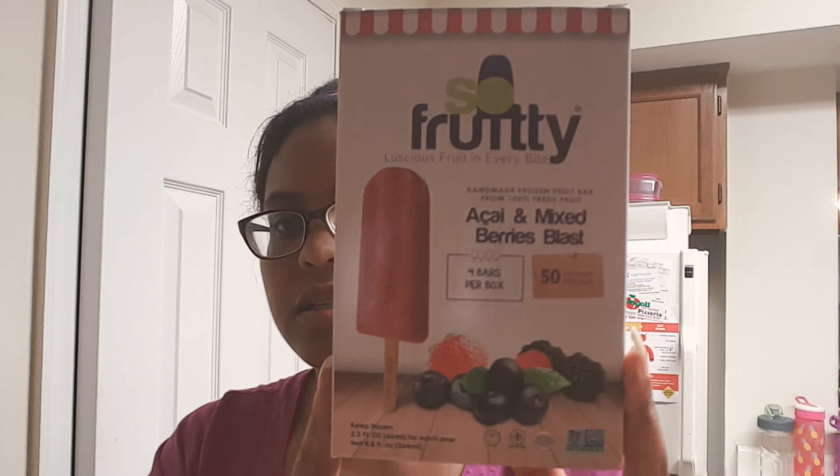Then I got some Sofutee bars. They are vegan — Archi Mixed Berry Blast. And this is strawberry banana.